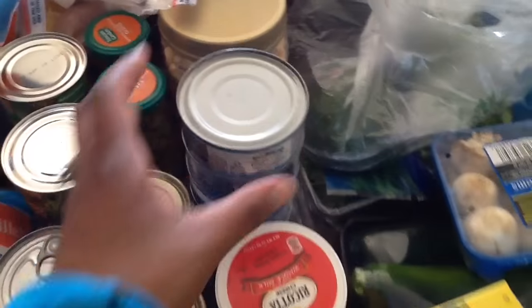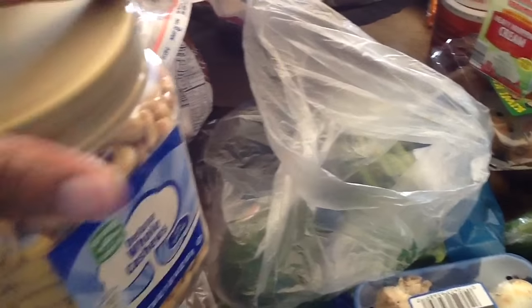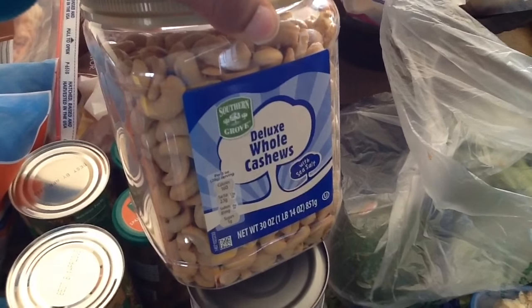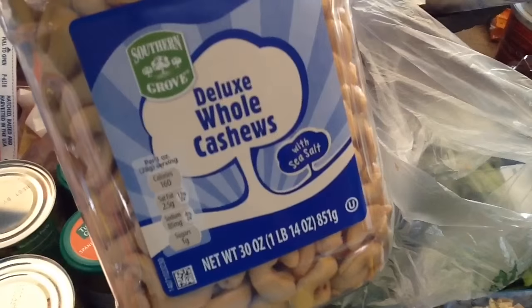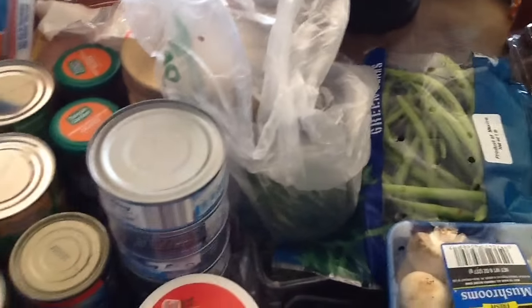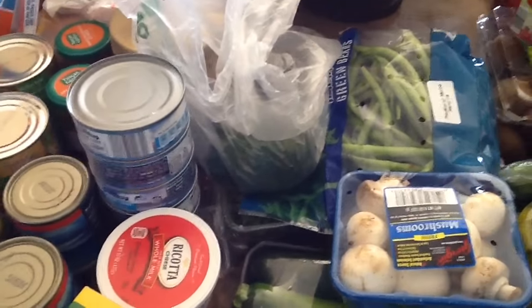I got six cans of tuna in water. I got one 30-ounce container — one pound — of deluxe whole cashews with sea salt. I think they were about $11.99. I also got some ricotta cheese. I love having that on hand for lasagna or whenever I make some kind of pasta dish. If I don't have it, I won't go buy it — I'll just use what I have.